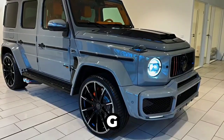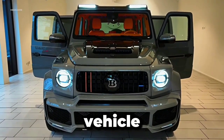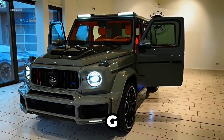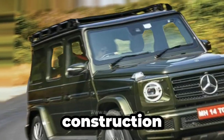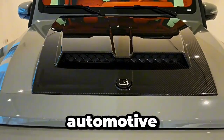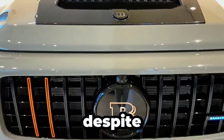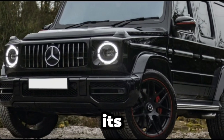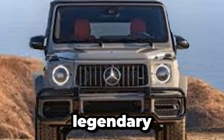The Mercedes-Benz G-Class has an illustrious history that dates back to its origins as a rugged military vehicle. Originally designed as a utilitarian workhorse, the G-Class quickly gained recognition for its unmatched off-road capabilities and robust construction. Over the years, it has evolved from its humble beginnings into a true automotive icon, beloved by enthusiasts around the world. Despite its transformation into a luxury SUV, the G-Class has remained true to its roots, retaining its unmistakable boxy silhouette and legendary off-road prowess.